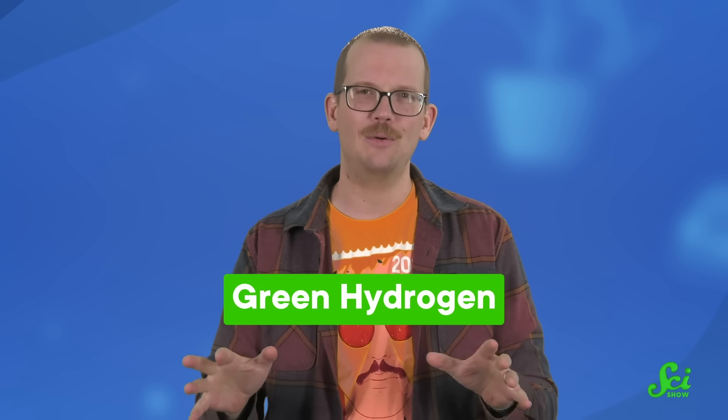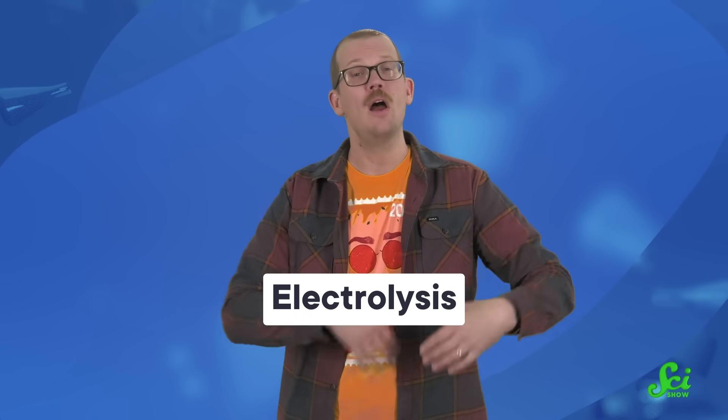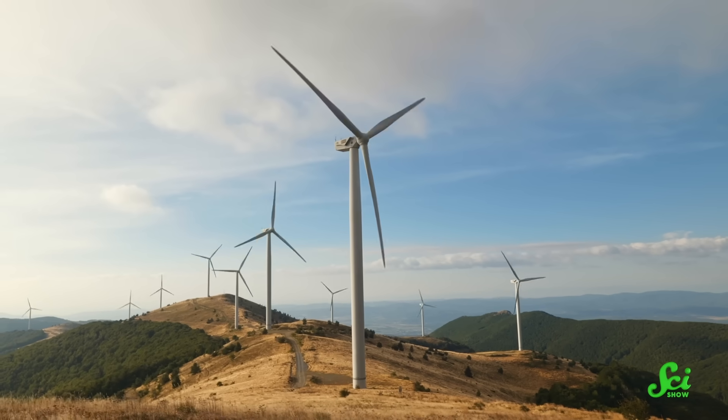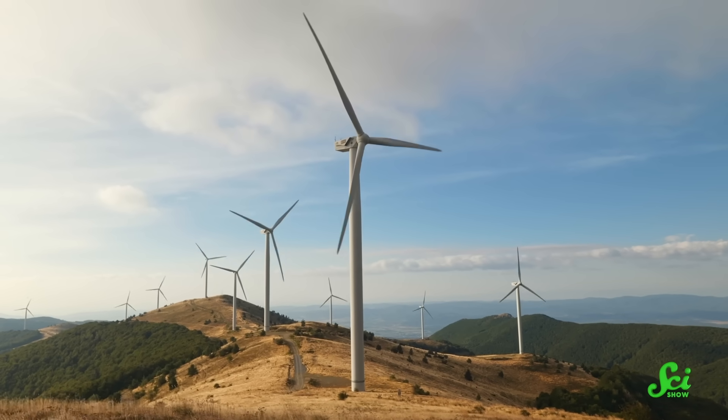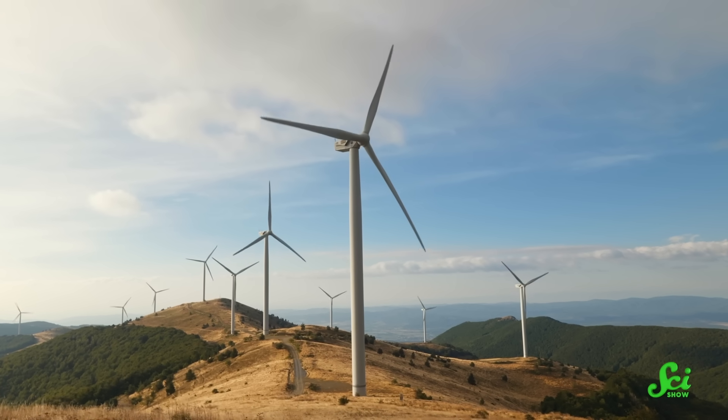But steam reforming isn't the only way to make hydrogen. So there's our next color: green hydrogen. There's hydrogen in water. You can also generate hydrogen through something called electrolysis, which is basically just zapping plain old water with a bunch of electricity, and that splits the H2O into its H's and its O's. And we can generate carbon-free electricity for this process using renewables, like solar or wind. So if you hook up an electrolysis factory to a wind turbine, you end up with green hydrogen.